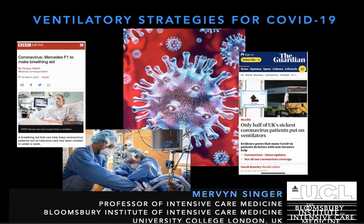Hello, my name's Mervyn Singer. I'm at University College London and I'd like to talk to you today about ventilatory strategies for COVID-19. I have one conflict to declare: I was involved with the development of the UCL Ventura CPAP device, so you can see where my conflicts lie.